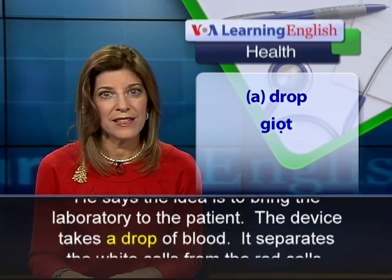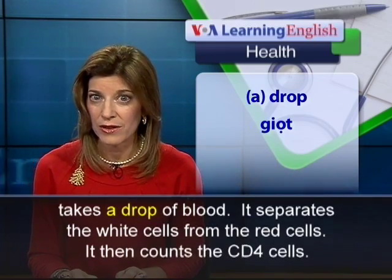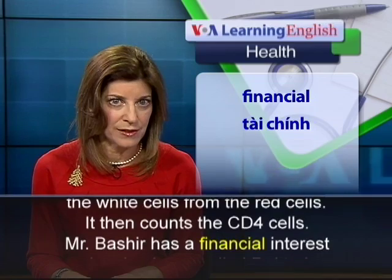The device takes a drop of blood. It separates the white cells from the red cells. It then counts the CD4 cells.